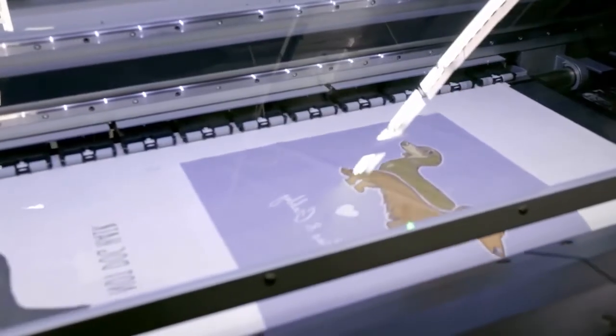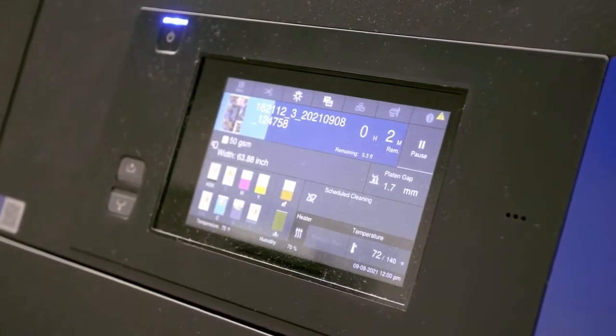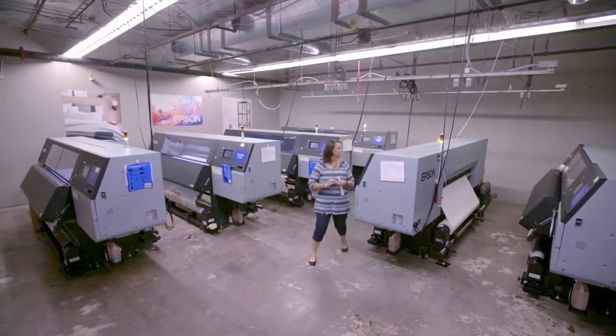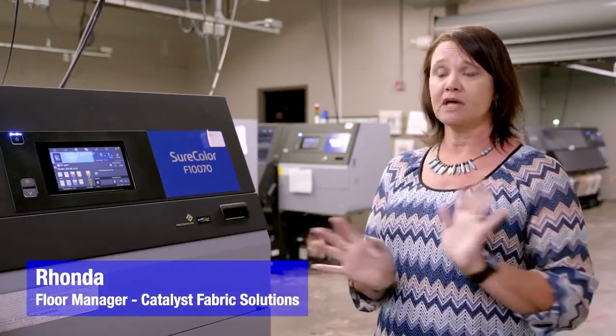Because of the capacity we saw right away with those printers, we were able to take all our blankets that we would put on maybe 30 other printers — that were taking about four times longer to print — onto the Epsons, and they were doing them in less than a minute. The speed, the color is always on. The ink lasts two weeks at a time. We come in in the morning, do a simple head cleaning, and we start our day.